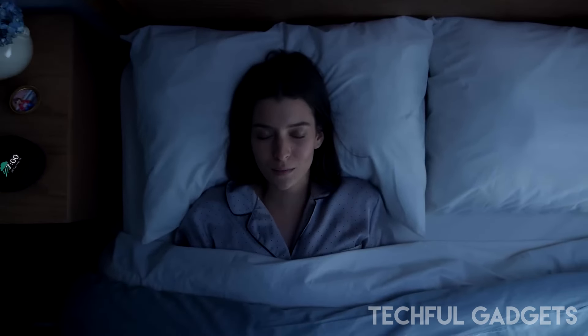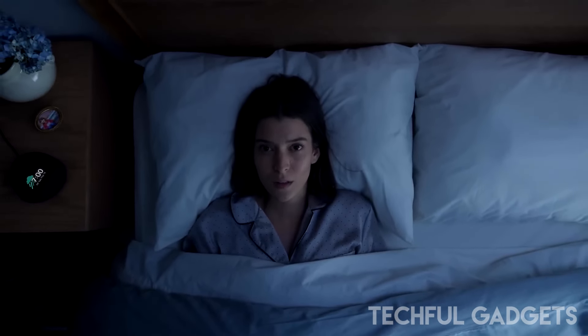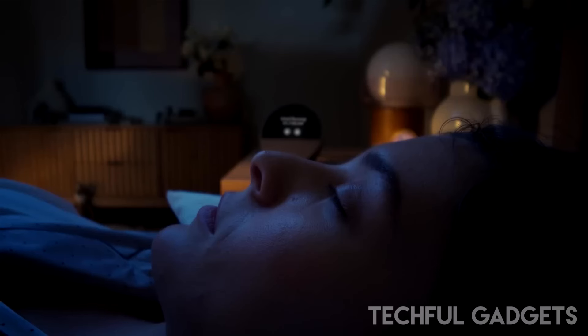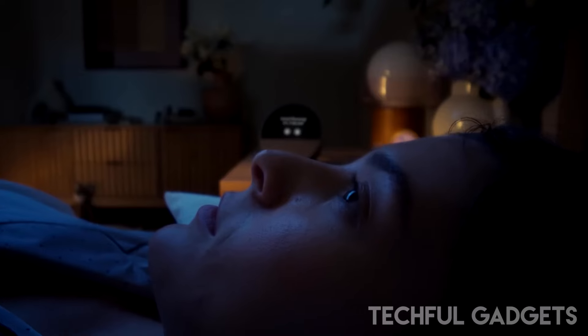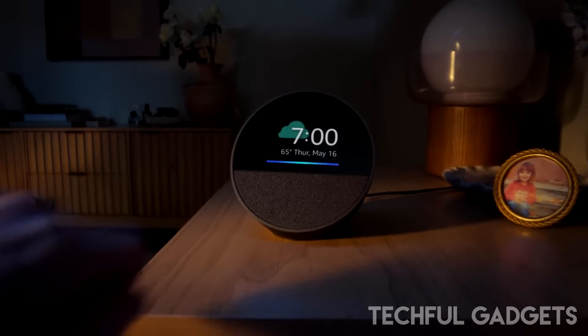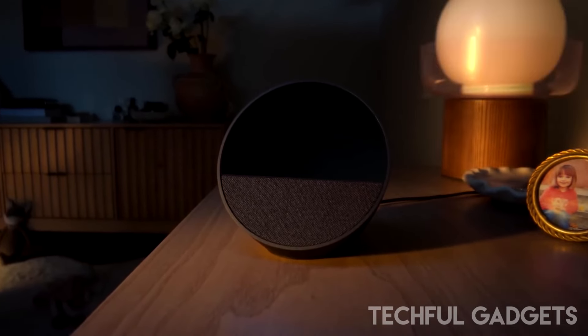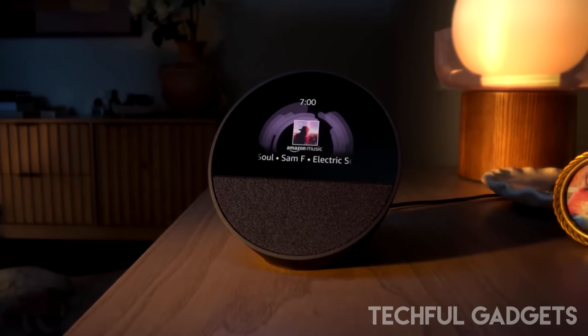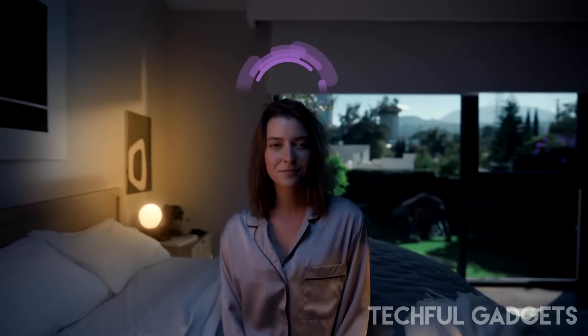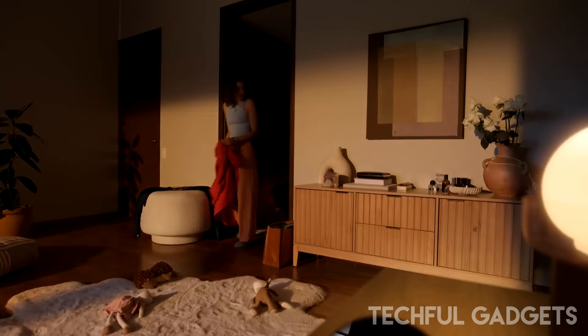Designed with privacy in mind, the Echo Spot includes a microphone off button and built-in privacy controls. Additionally, it is crafted from 36% recycled materials, contributing to environmental sustainability. Discover a smarter way to start your day with the Amazon Echo Spot by your side.